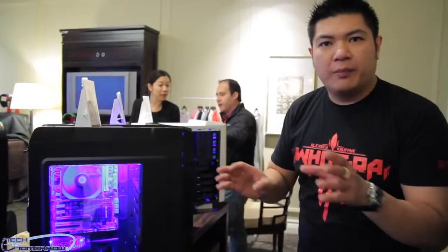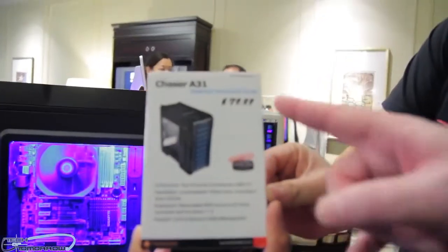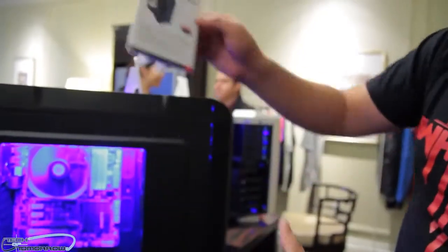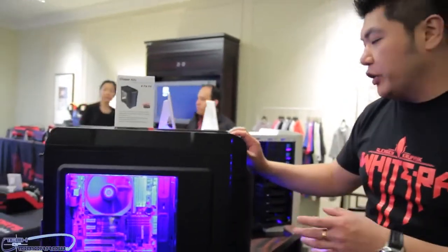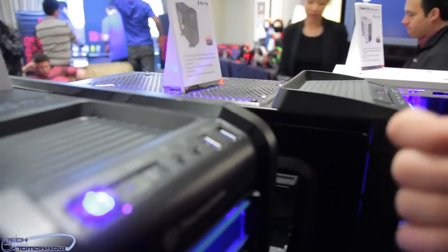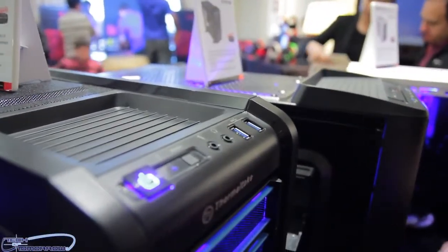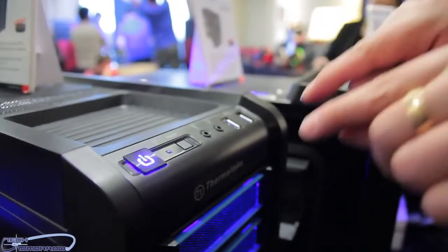This is the mid tower Chaser A31. Very affordable. What are some of the great features, Ransom? Well, this is a very affordable case. We have USB 3.0 — two of them, not just one, but two. We've got a fancy power light, you can see that, and that costs a lot of money to do. Of course we don't skimp on the reset button and we don't skimp on the audio part.